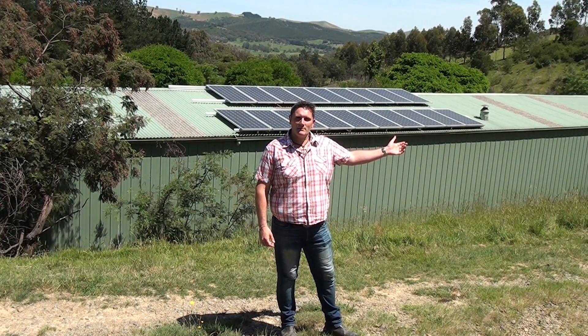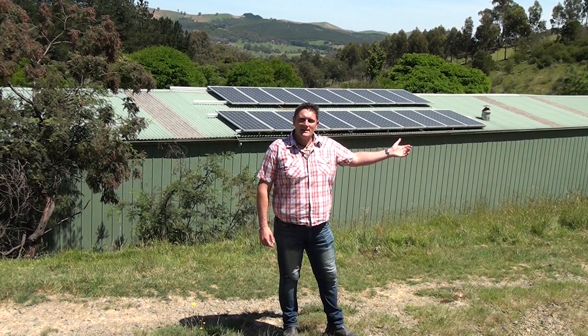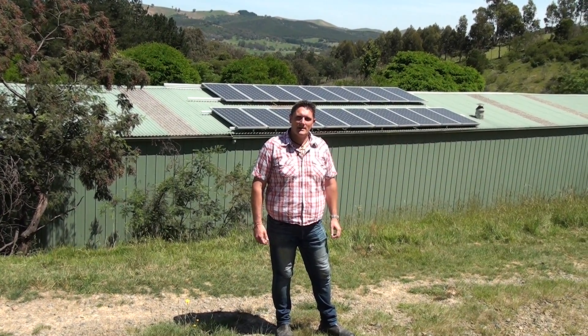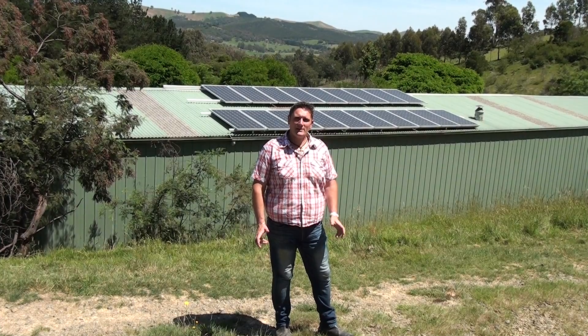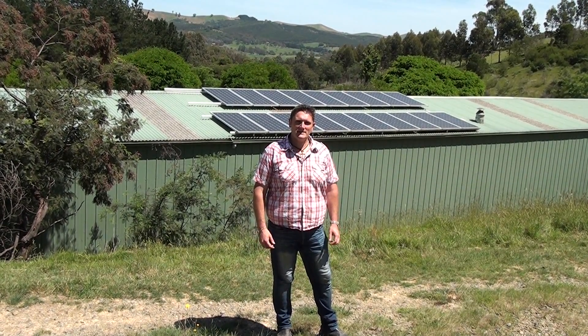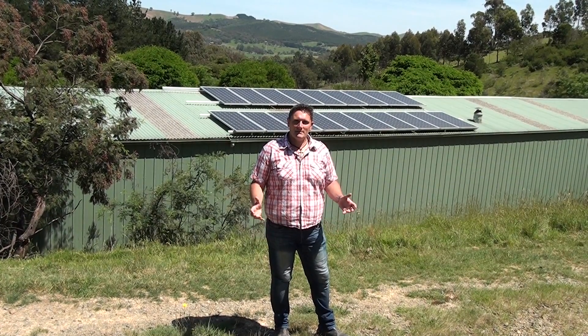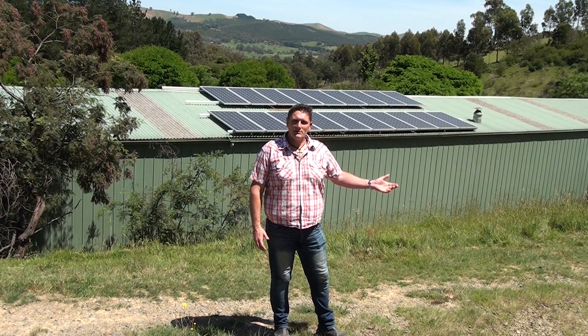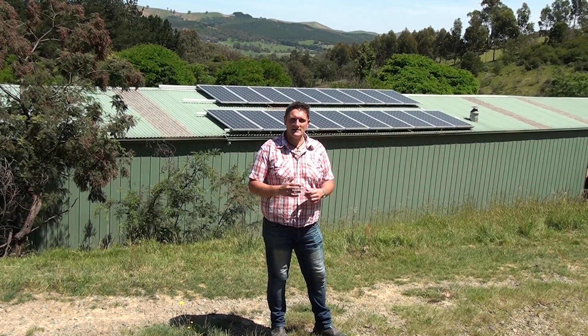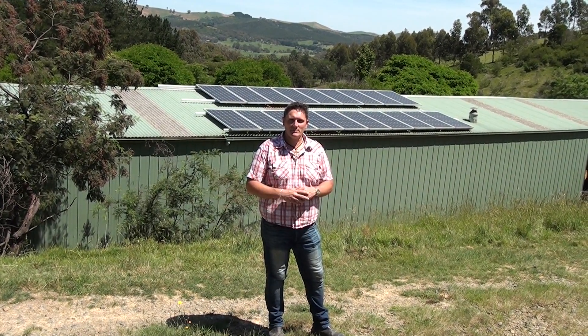Just behind me here we've actually got a four kilowatt solar system on the top of the shed. The reason that we put solar in is we're getting charged up here around 36 cents a kilowatt, and we're burning on an average of around 25 kilowatts per day, so it's quite a fair expense in electricity. The electricity that we run here is the geothermal heating and cooling, plus the normal operations of the house, plus some pumps, the septic system, and general use of appliances.